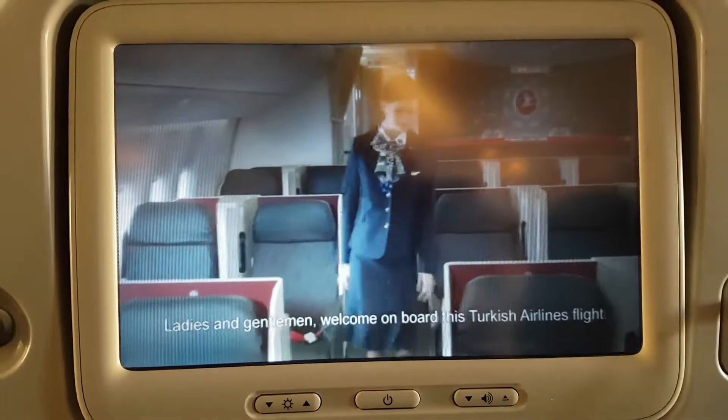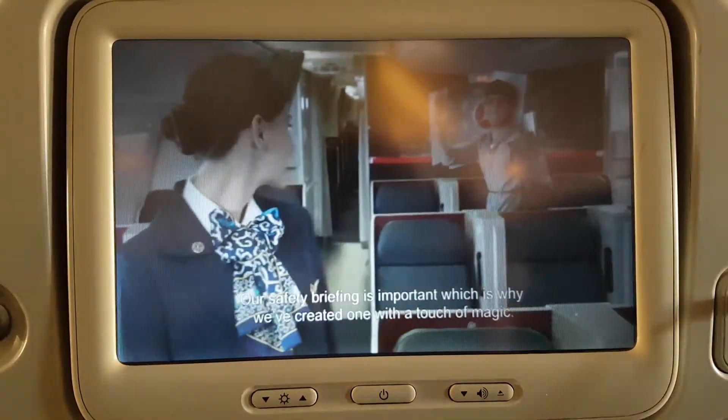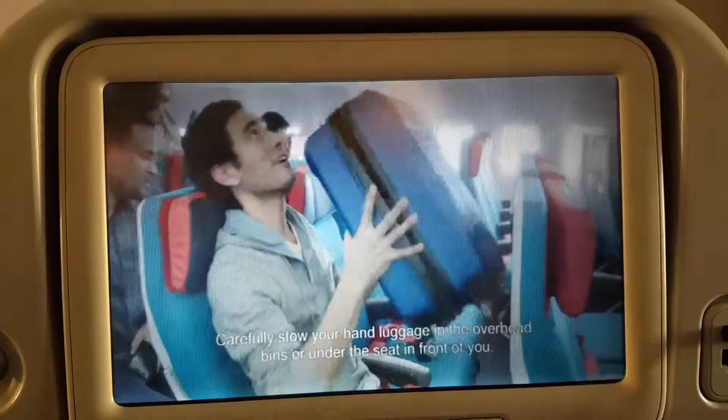Welcome on board this Turkish Airlines flight! Our safety briefing is important, which is why we've created one with a touch of magic. Carefully stow your hand luggage in the overhead bins, or under the seat in front of you.